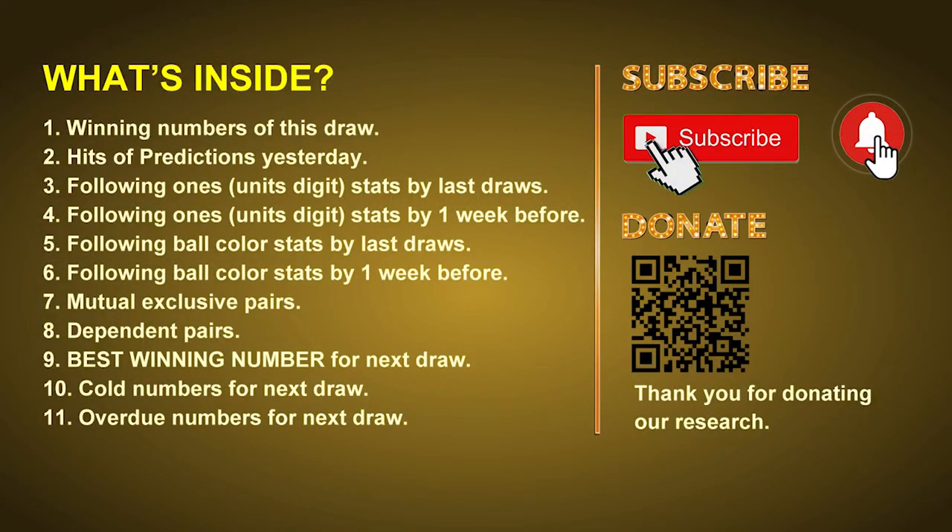Good afternoon my friends, welcome to UK 49's Lunchtime Club. Here we share statistics and probability of UK 49's lunchtime winning numbers and maybe give you some inspiration for numbers of the next draw. Please like, share and subscribe our channel if you like it and don't hesitate to leave us comments. In this video we will tell you the draw result today and review hits of predictions we made yesterday, then we will do some math to find out the best ball color and best winning numbers for next draw, along with tips on mutual exclusive pairs, dependent pairs, cold numbers, and overdue numbers.